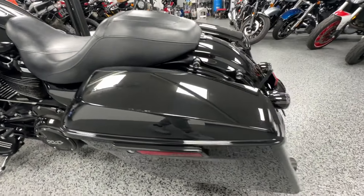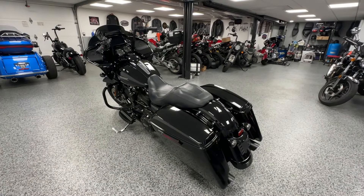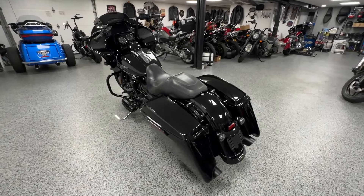It's got the 114 motor in it — in my opinion the best motor that Harley's made. If I take a bike out for a ride, I'm taking a 114.